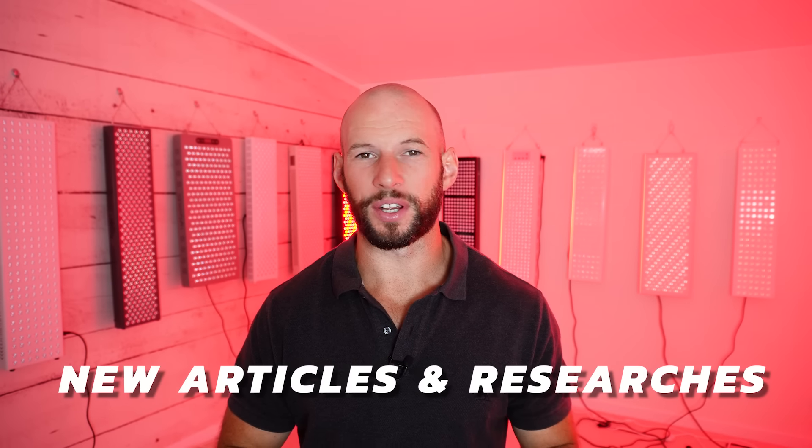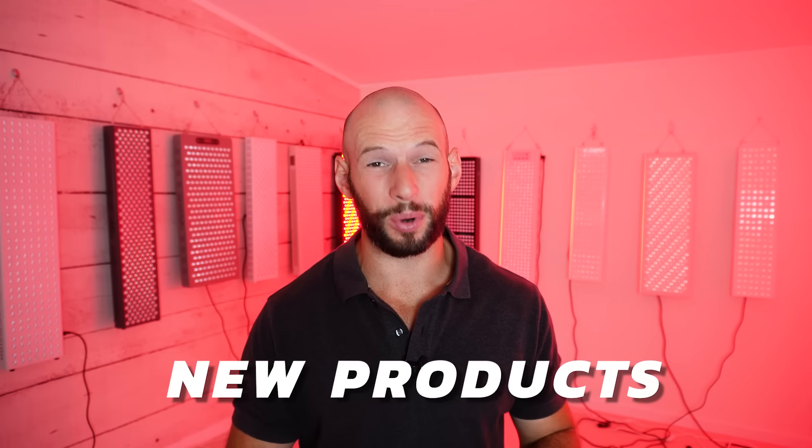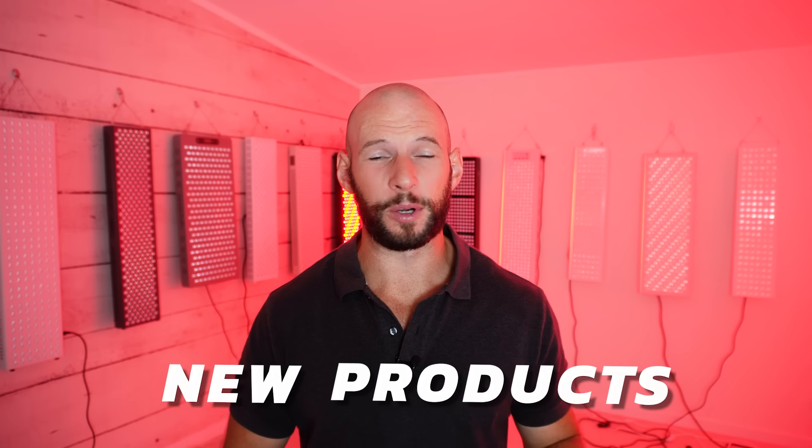It's March, so that means a new Red Light Therapy news update and we've got a lot to unpack. It's kind of crazy how fast this space is growing. We have a ton of new research, new articles, new products. I'm filming, producing, and publishing a heap of content. It's really taking off.